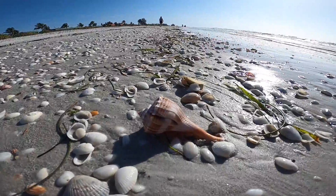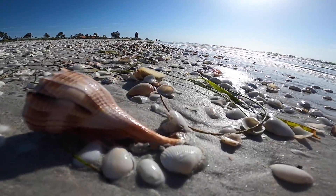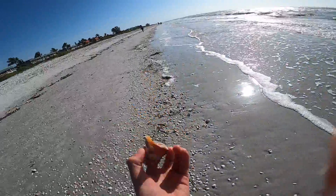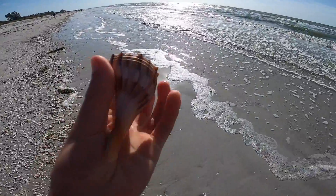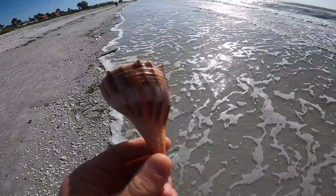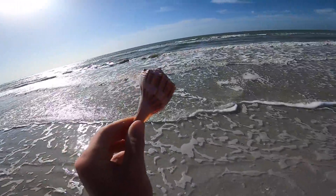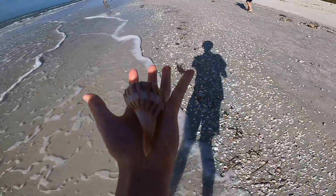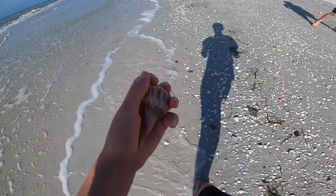I was super excited about this — this was a giant lightning whelk. Kept this one for sure. Biggest shell of the day. The little walk that we took was 9 to 10 o'clock. Yeah, it's the size of my palm. Big lightning whelk!